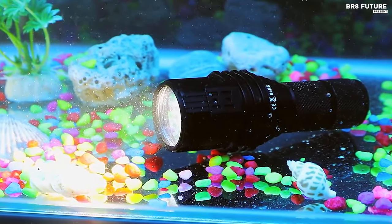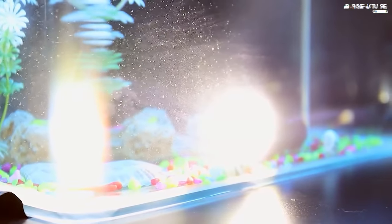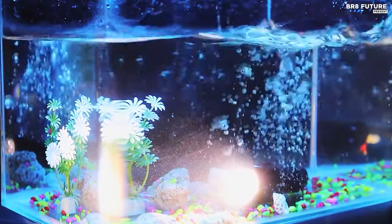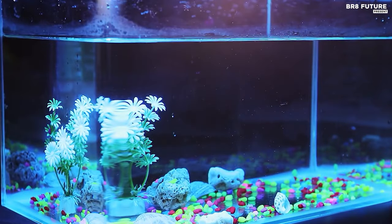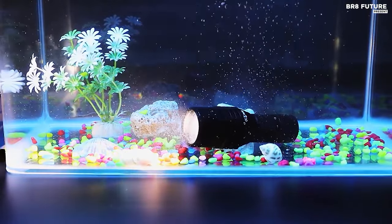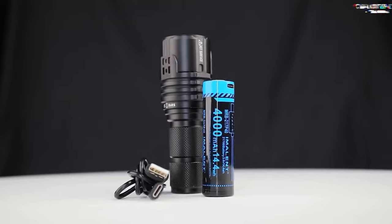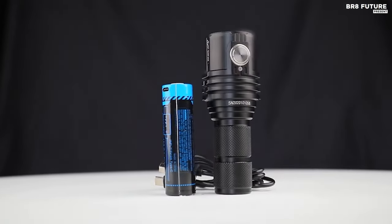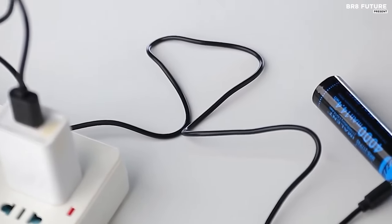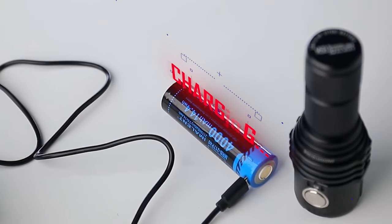Immerse yourself in the brilliance of the Imolin MS-03, a beacon of illumination that transcends the ordinary. For avid hikers and outdoor enthusiasts, this isn't just a flashlight — it's a luminous companion on your journey. Its 13,000 lumens pierce through the darkness, offering security by revealing potential hazards. In the face of danger, it becomes a shield, temporarily blinding attackers and granting a precious moment to escape. In emergencies, it's a reliable ally, guiding you towards safety with its intense brilliance.